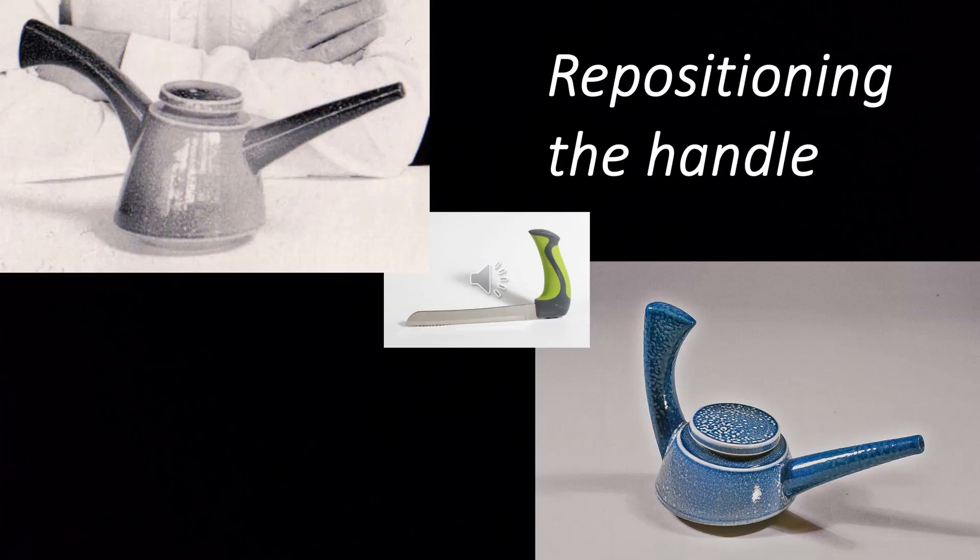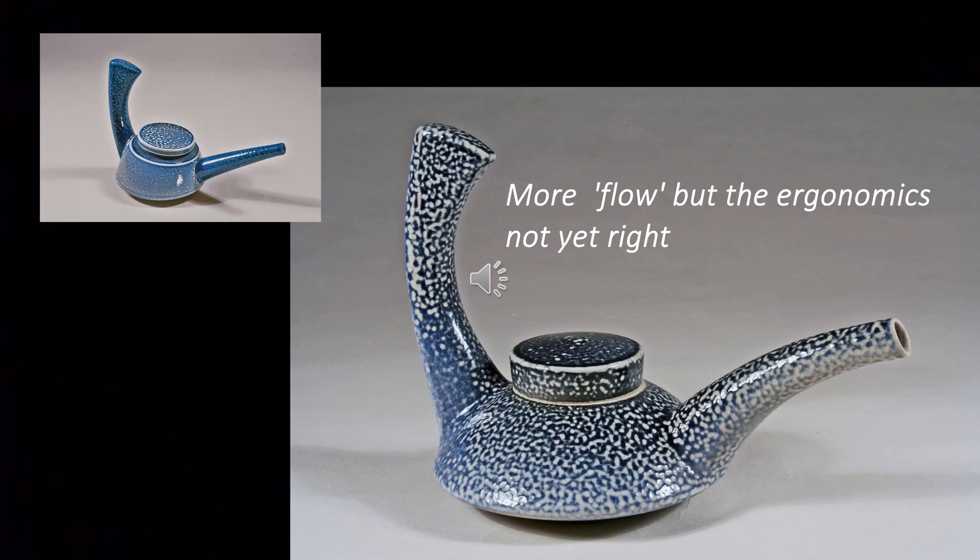The bread knife gave me the idea of taking the then-current handle and repositioning it vertically. With a new body and spout, as in the following version, I got a pot with a certain kind of visual flow that I rather liked. But the ergonomics still weren't really right — it was still more on the Lockheed Lounge side of the utility versus expression balance than on the Marcel Breuer club chair side.